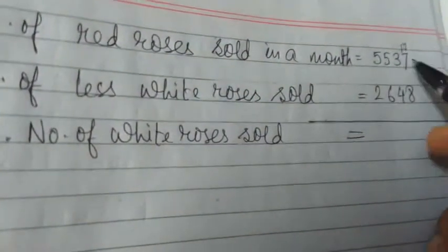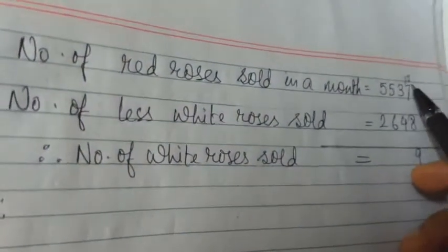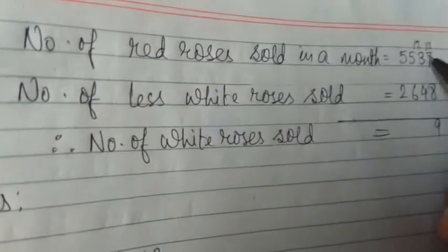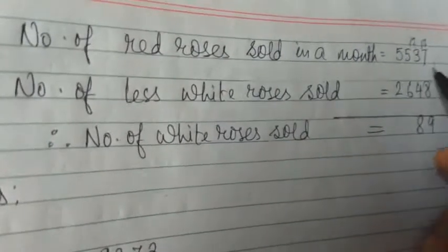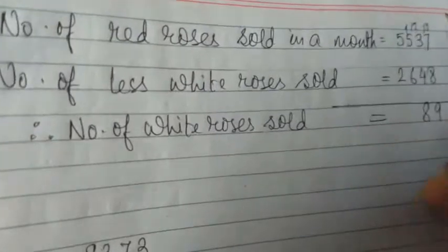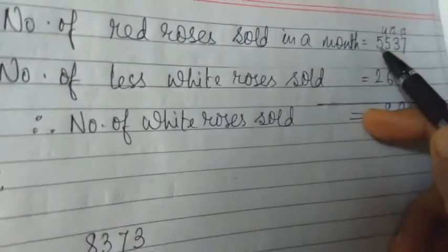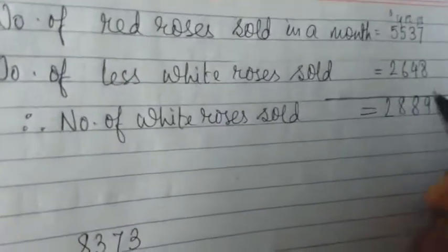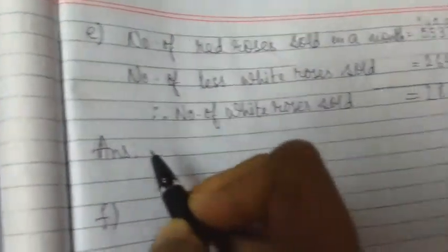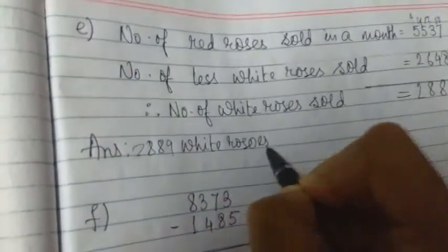Make it 17. 17 minus 8 — counting up from 8 to 17 — is 9. As we borrowed 1, this 3 becomes 2. This 2 and here 4, so we borrow 1: 12 minus 4 is 8. As we borrowed 1, this 5 becomes 4. 4 minus 6 can't be done, so we borrow 1 to make it 14. 14 minus 6 is 8. As we borrowed 1, this 5 becomes 4. So 4 minus 2 is 2. Number of white roses sold: 2,889. Answer: 2,889 white roses were sold.